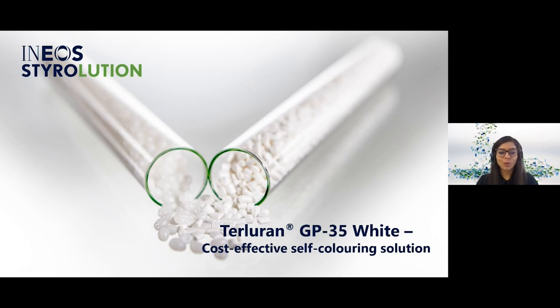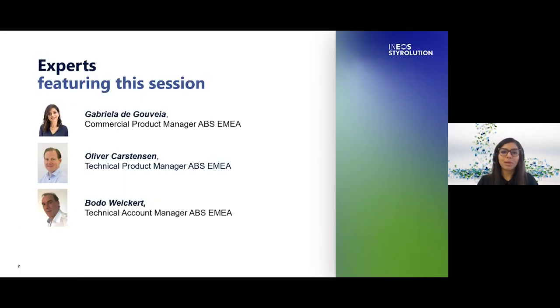Good morning everyone, thank you for joining us today and welcome to our webinar where we will discuss our cost-effective self-coloring Terluran GP35 White solution. I'm Gabriella de Govea, the commercial product manager for ABS, and presenting with me today will be Oliver Karstensen, our technical product manager, and Bodo Wycott, our technical account manager.